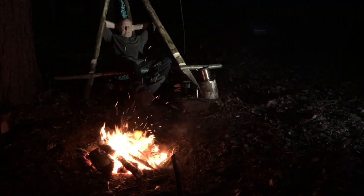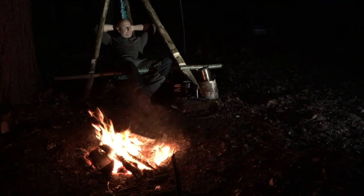Well, darkness fell, and after a few hours reflecting by my cosy campfire, it was time to climb into my hammock for the night.